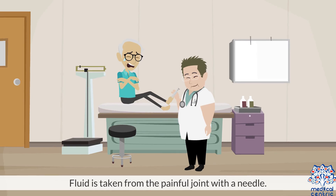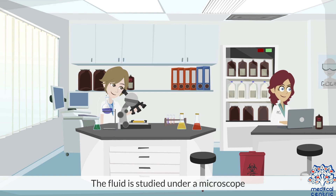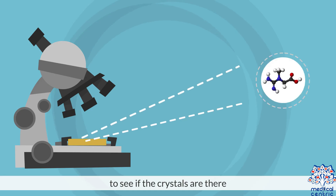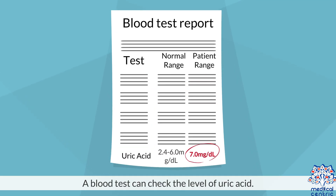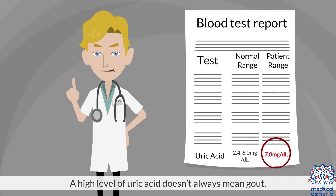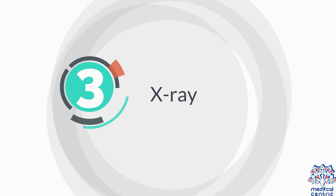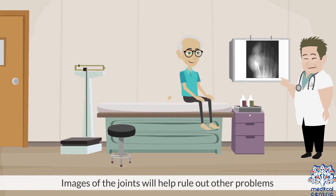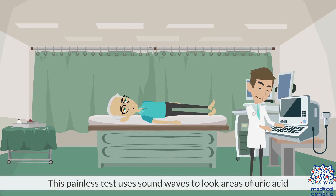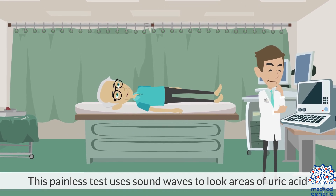Joint fluid test – fluid is taken from the painful joint with a needle, then studied under a microscope to see if crystals are present. Blood test – a blood test can check the level of uric acid, though a high level doesn't always mean gout. X-ray – images of the joints help rule out other problems. Ultrasound – this painless test uses sound waves to look at areas of uric acid.